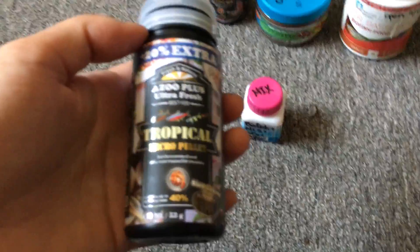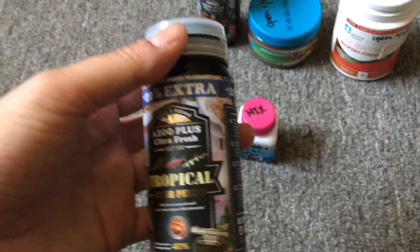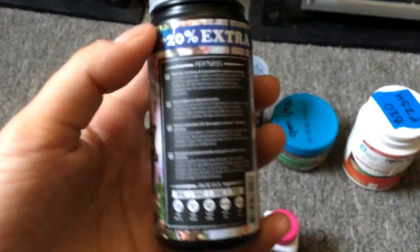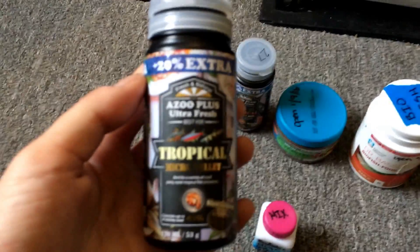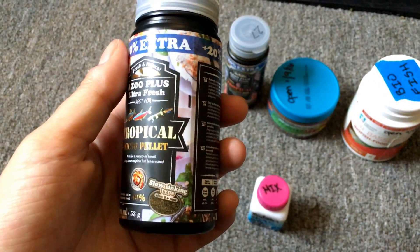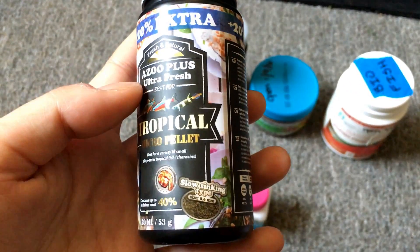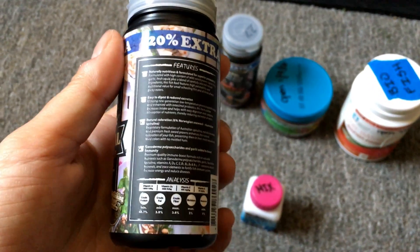This one is called Azu. I got it from a friend who got it from a friend who lives in China. My fish like it, and the friend who gave it to me is a killifish keeper — they're always looking for good food. Slow-sinking food is best for most types of fish because the food stays in the water column longer.